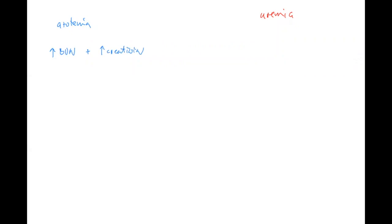Azotemia means there are increased levels of these two substances going up, and it tells you there is some kind of renal insufficiency. But it's more like a laboratory finding, because typically with azotemia you think of a patient who is feeling okay - he still doesn't know he has a problem, but these are the first signs of some kind of renal insufficiency.